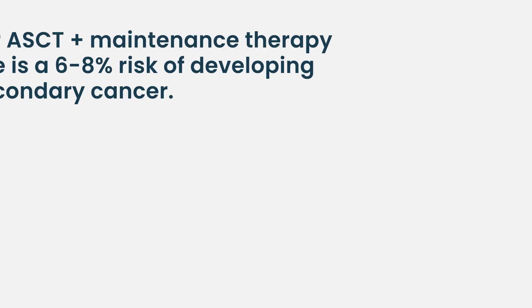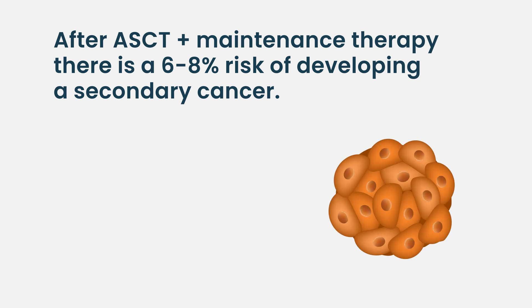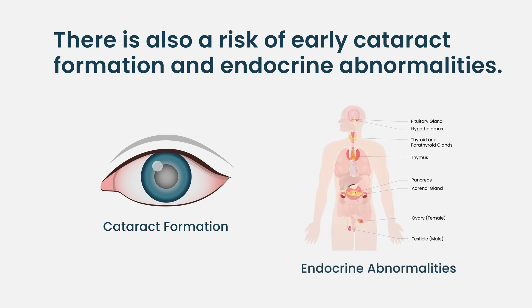Those are the short-term toxicities. Long-term toxicities are less about how you feel and more about what melphalan can do to your body over time. One we commonly counsel patients on is secondary malignancies. For people who get a melphalan transplant and receive lenalidomide for maintenance, there is roughly a six to eight percent risk of a secondary malignancy down the road. Most are solid tumors — many are skin cancers — but there is also a risk of a secondary myeloid neoplasm. There's also a risk of earlier cataract formation and endocrine abnormalities to monitor for long-term.